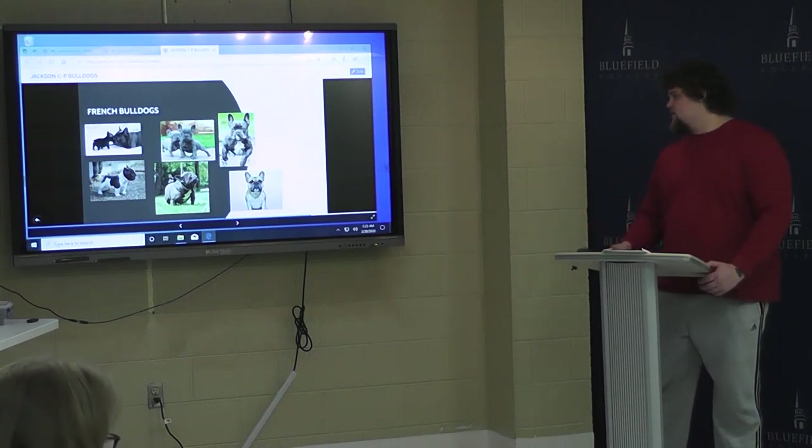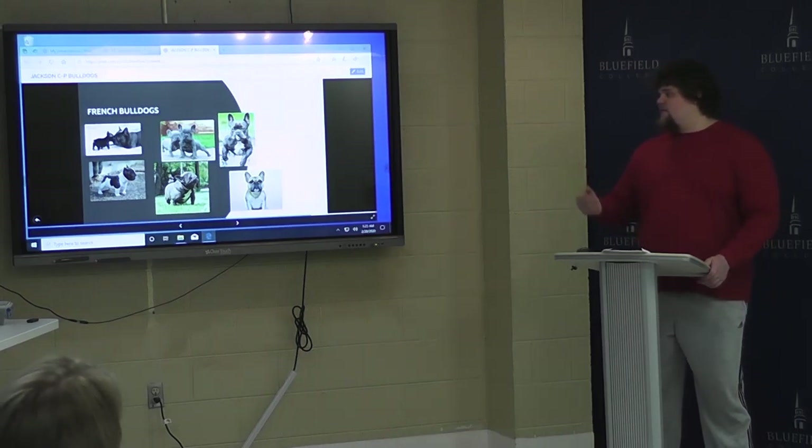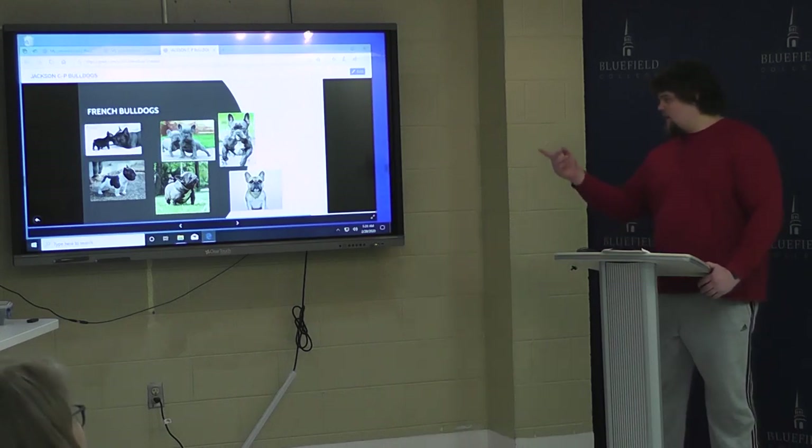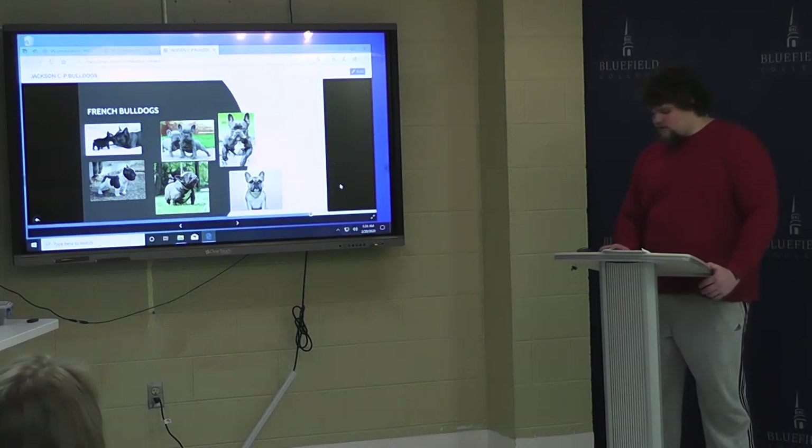These are very interesting dogs. They're very aggressive, but they're also probably the most loving dogs — they'll love you. I've had a couple French Bulldogs in my time. I had a black one, and then I had a gold one, like this right here. And that's my speech.